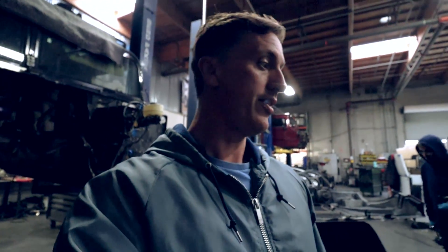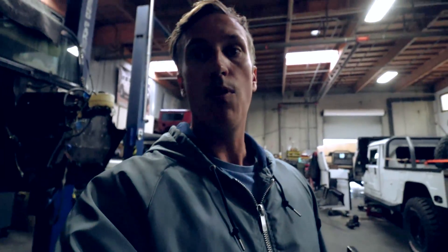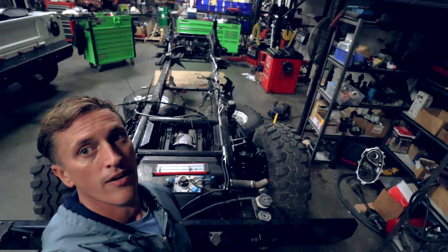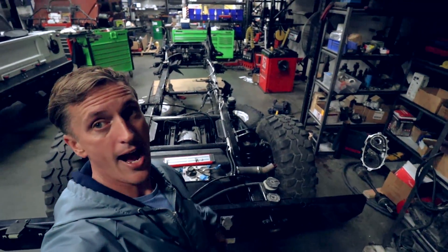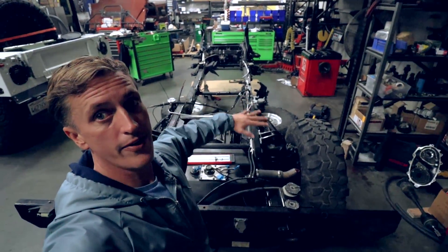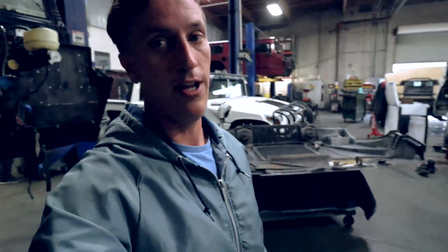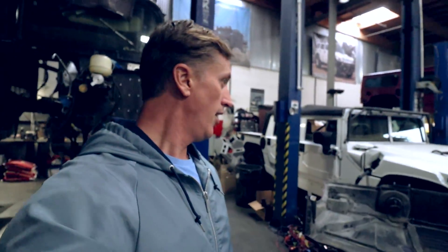Here's the body up in the air — this is common for the conversion process. We split the body off to give us ample room to pull out the engine, transmission, and transfer case. It's not necessary, but it's the better way to go because you can get to the rest of the truck and do it properly. As you can see, we have full exposure to everything on top of the frame and chassis, which makes a big difference for the final fit and finish.